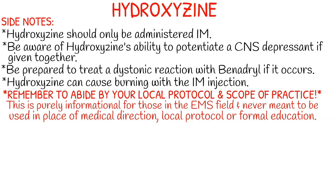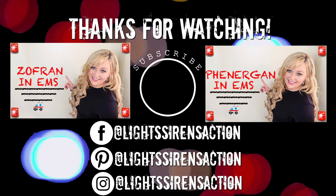A few side notes about hydroxyzine: it should only be administered intramuscularly. Be aware of its ability to potentiate CNS depressants if given together, and be prepared to treat a possible dystonic reaction with Benadryl if it occurs. Hydroxyzine can cause burning with the intramuscular injection. Remember, as always, to abide by your local protocol and stay within your scope of practice. This video is purely informational for those in the EMS field and is never meant to be used in place of medical direction, local protocol, or formal education.